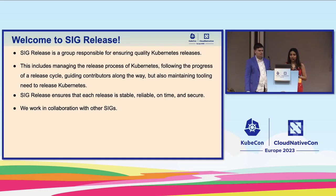Welcome to SIG Release. If you've been to our previous talks you may already be familiar with what we do, but the quick recap is that SIG Release is a group responsible for ensuring quality Kubernetes releases. This includes managing releases end to end, following the progress of the release cycle, guiding contributors along the way, and also maintaining tooling needed to release Kubernetes.